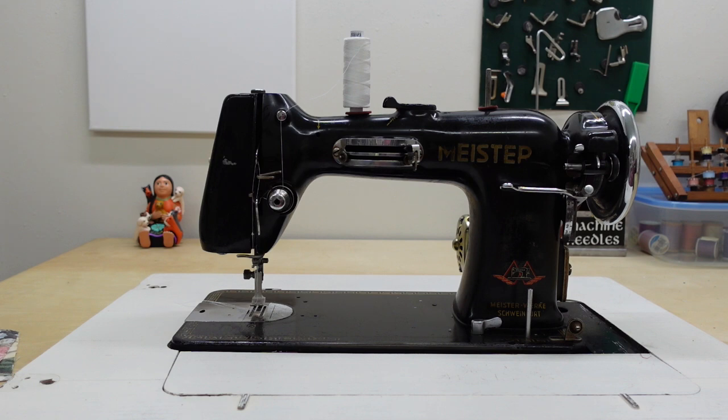Her mother and father drove up to Phoenix intending to get a Singer, but the salesman had this one. It was used at that point, but it couldn't have been used very much, because from what I've been able to tell, this machine was made around 1950. So if anything, it had a year or so of use on it. And it's an amazing machine.